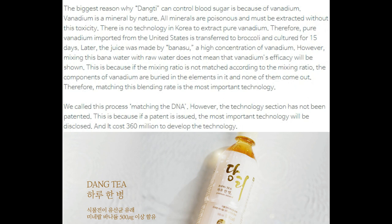The biggest reason why Dang Tea can control blood sugar is because of vanadium. Vanadium is a mineral by nature. All minerals are poisonous and must be extracted without this toxicity. There is no technology in Korea to extract pure vanadium. Therefore, pure vanadium imported from the United States is transferred to broccoli and cultured for 15 days, later made into a juice with a high concentration of vanadium.